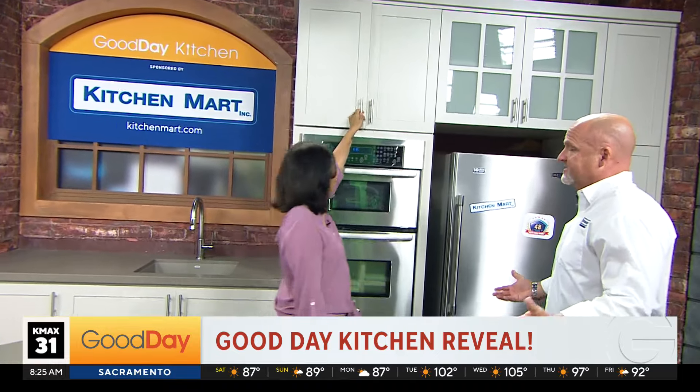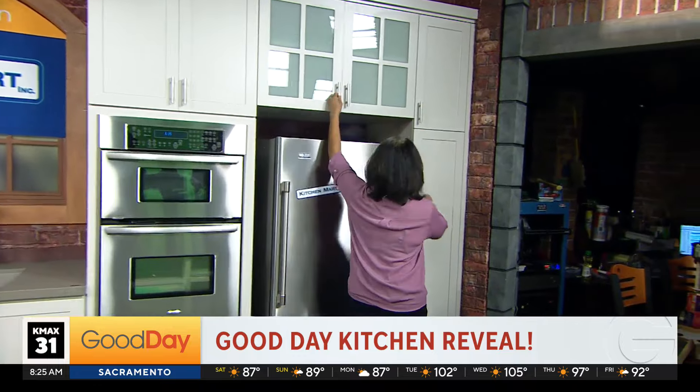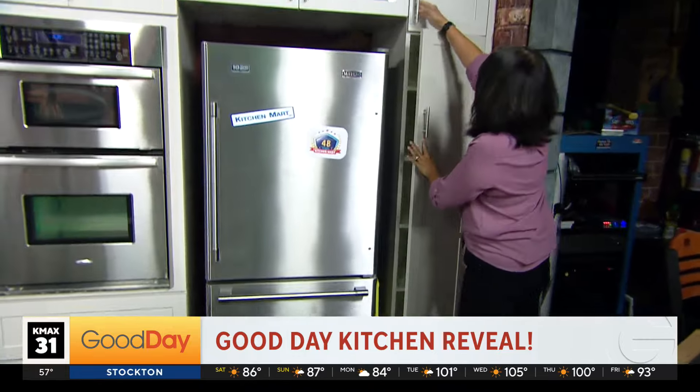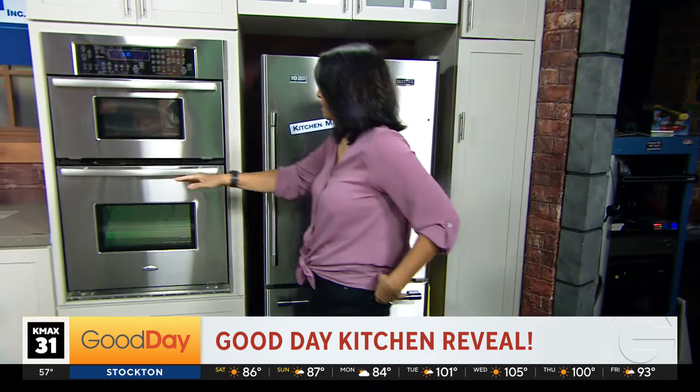Look at all this cabinet space! You guys have working cabinets now. So you can hide cereal up there — I like to hide things. Look at that — it's all empty right now. Of course, we don't have the plumbing, so the sink still doesn't work, but that's okay. It's just beautiful.